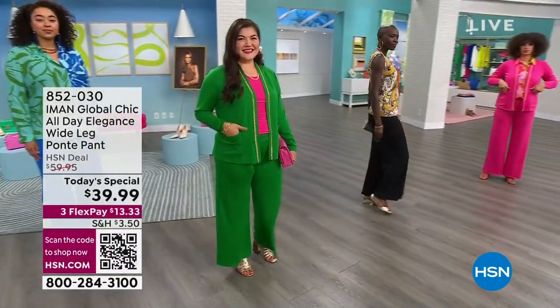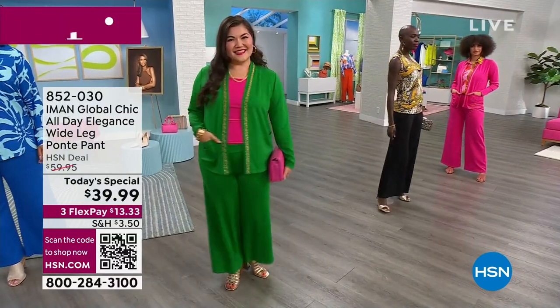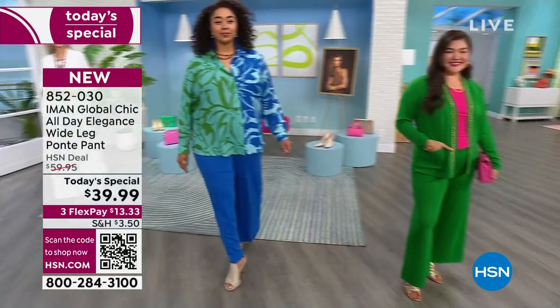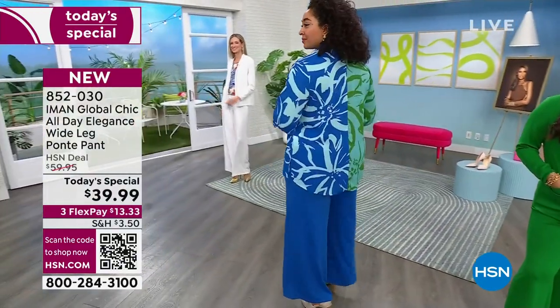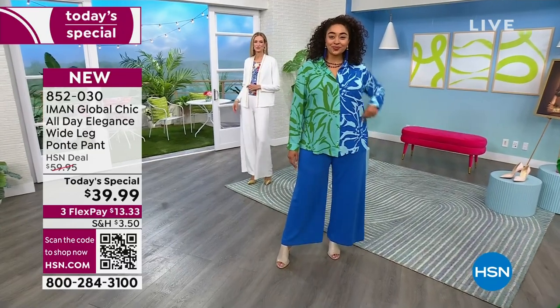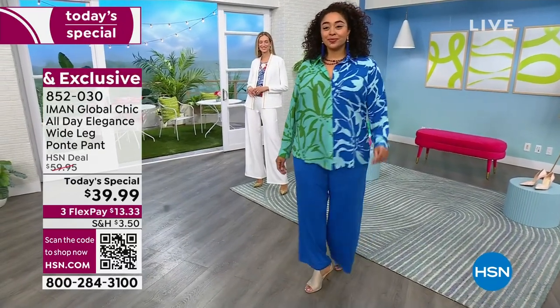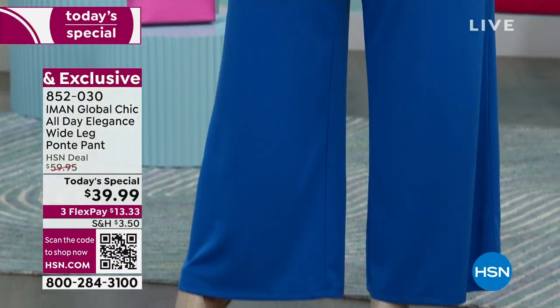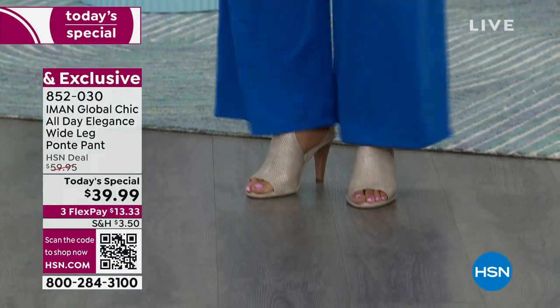Su Ming, you look lovely. You're also going to get the jacket that goes back with it. Then our beautiful Kenya has it on in that sapphire blue, which is stunning. She has on the 1X in the average, and I have on the 1X in the tall. I'm 5'11" and Kenya is about 5'10", so customize it to the shoe you want to wear. You can wear this with a sneaker.